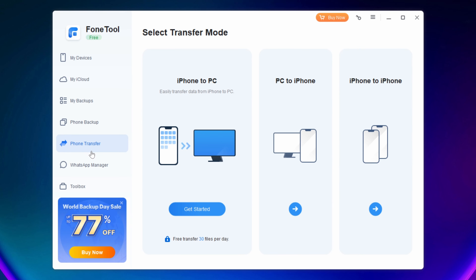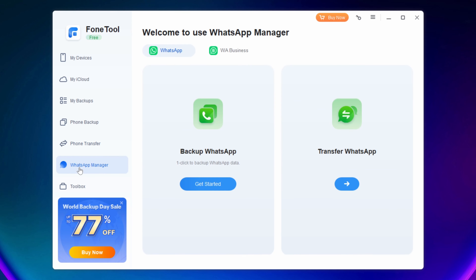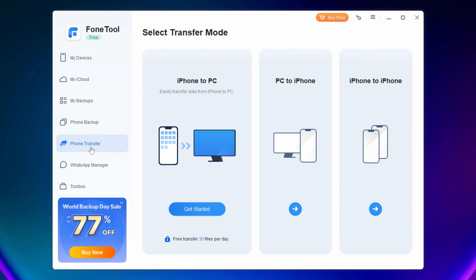Phone Transfer lets you basically transfer your phone to the PC. WhatsApp Manager, I believe, is only for the paid version — so you can back up WhatsApp, which I think is quite a decent feature. One of the biggest challenges I always see with my iCloud storage is that if I turn backup on for WhatsApp, it instantly kills all the space I have in iCloud storage. So that feature alone is worth buying the full version for.